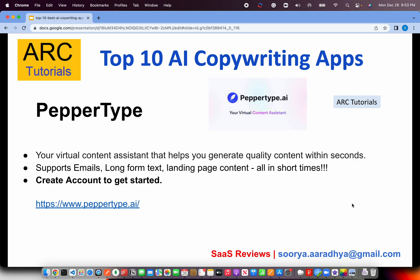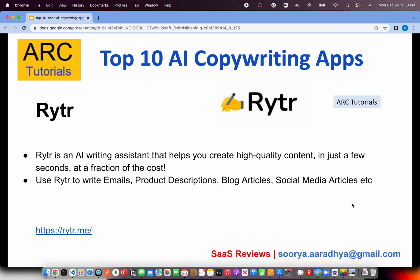You can get a free account at peppertype.ai. The next one is called Writer. Writer is an AI writing assistant that helps us create high-quality content in just a few seconds at a fraction of the cost. If you are looking for an alternative where the pricing has to be competitive, you can check out Writer. You can use it to write product descriptions, blog articles, social media articles, marketing campaigns, etc. Check it out at writer.me.